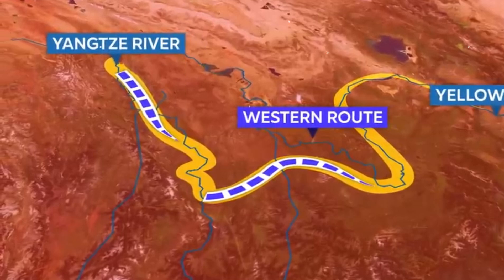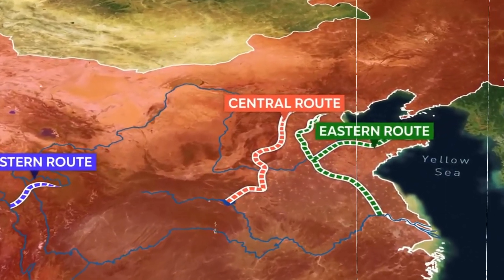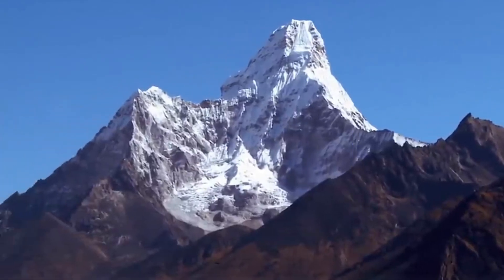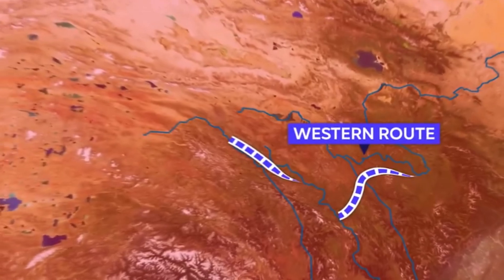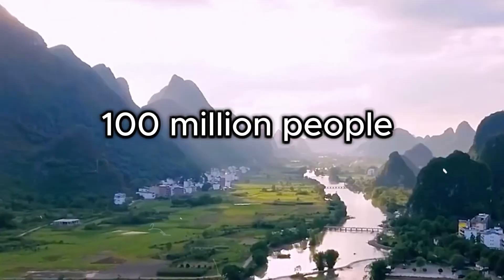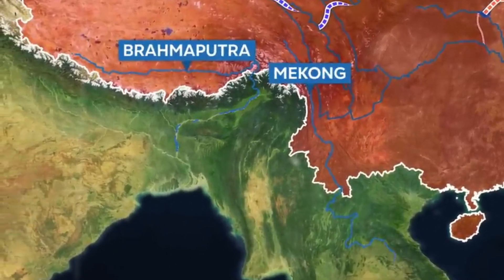The western route, still in the planning stages, presents the greatest challenge. Unlike the other two routes, which move water across relatively flat plains, this route would require cutting through the Tibetan Plateau — an area with some of the highest mountains in the world. The terrain is not only geographically difficult but also prone to earthquakes, making construction incredibly risky. If completed, this route could deliver 17 cubic kilometers of water per year, benefiting nearly 100 million people in northern China. However, due to the complexity of the project, it is not expected to be operational until at least 2050.